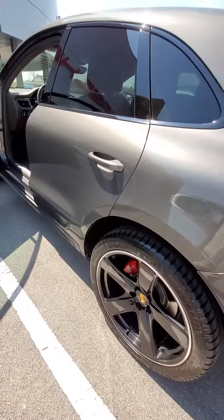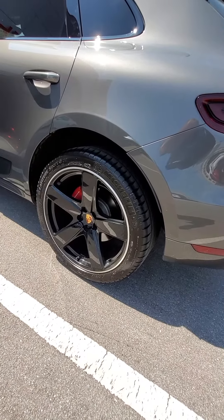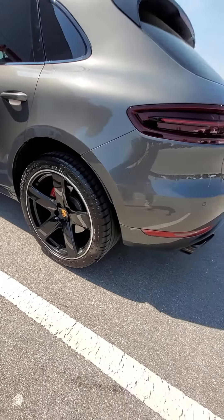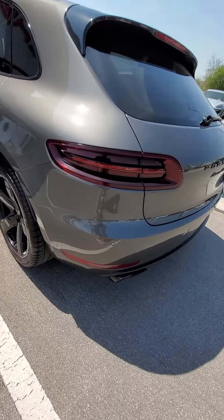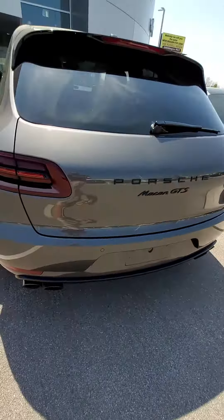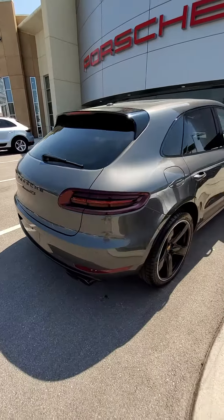You do have the panoramic roof. This one has the 20-inch wheels on it, which is an upgrade that came standard with 20-inch in black with the Michelin Sport tires on it. Sport exhaust is standard on the GTS, tinted taillights, blacked-out trim — all part of that GTS package.